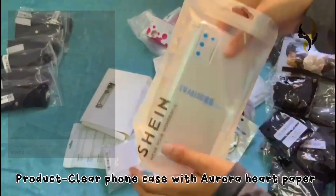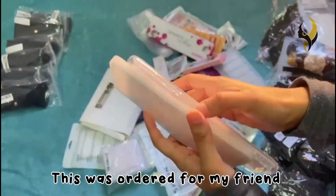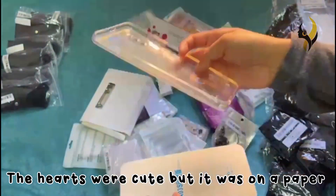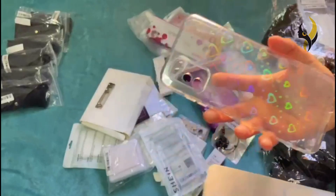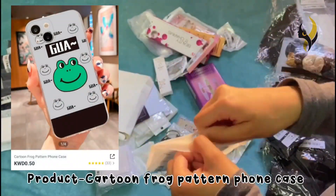The next product is a clear phone case with aurora hard back. The hearts were cute but it was on paper — still worth the price. The next product is a cartoon frog pattern phone case — pretty cute and simple.